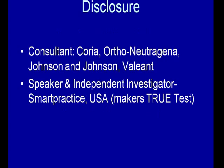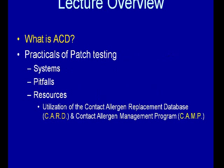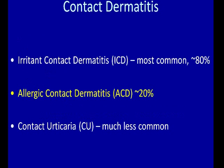So to start with some disclosures: in the past two years, Coria has been bought by Valiant, but I've also worked with Neutrogena and Johnson & Johnson's, and I've been a speaker and an independent investigator for Smart Practice USA, and they make the true test.